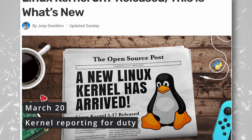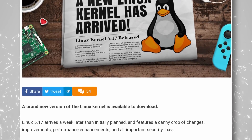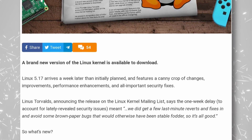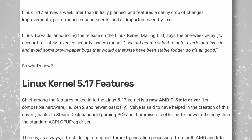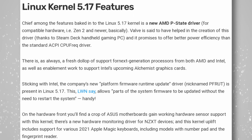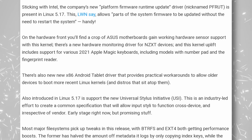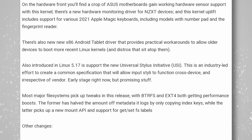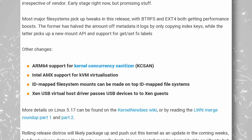Linux kernel 5.17 was released a week later than initially planned, bringing a few interesting features. The biggest is the new AMD P-state driver for Zen 2 and later architectures — Valve had a hand in making that driver because it's useful for the Steam Deck, and it should make AMD CPUs more power efficient. There's also a new driver for updating system firmware without rebooting on Intel hardware, support for the Universal Stylus Initiative, performance boosts for Btrfs and XFS, and a Xen USB driver.